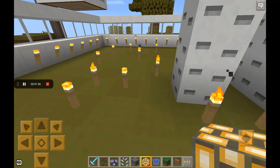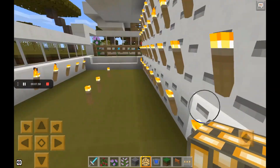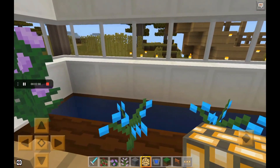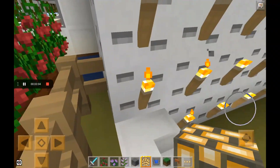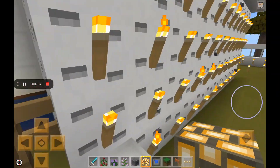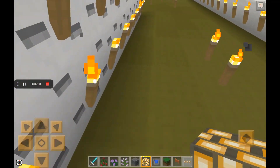On the other side, I have like a farm. I'm not growing stuff — I'm just growing flowers for experiment. I know that flowers don't grow, but just checking.